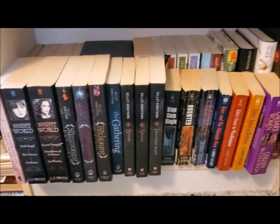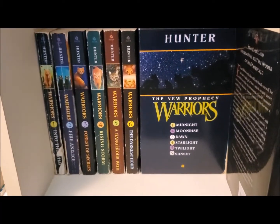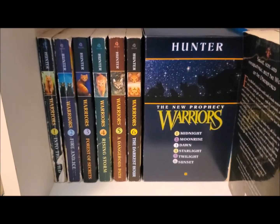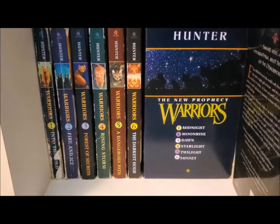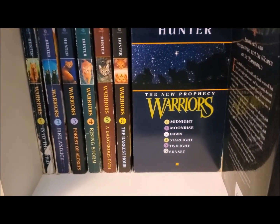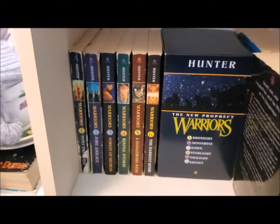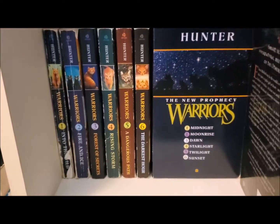Behind all those books is my secret childhood obsession: the first 12 books in the Warrior Cats series by Erin Hunter. I have Into the Wild, Fire and Ice, Forest of Secrets, Rising Storm, A Dangerous Path, and The Darkest Hour from the first series, and then the second series, The New Prophecy, which includes Midnight, Moonrise, Dawn, Starlight, Twilight, and Sunset. Look how damaged the first one is — I read them like crazy. It was also one of the reasons my partner and I became friends, so these are very, very special novels to me.